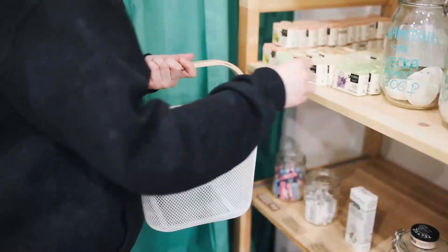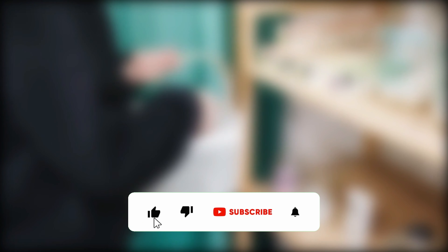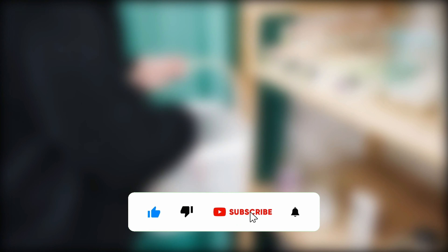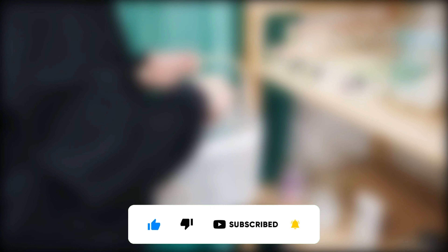Have you already decided, or maybe you have one of these products at home? We would be happy if you let us know which device you prefer and above all why. I hope I could help you a little in deciding on your purchase. If so, please leave a like, subscribe to the channel, and click on the notification bell. Goodbye!